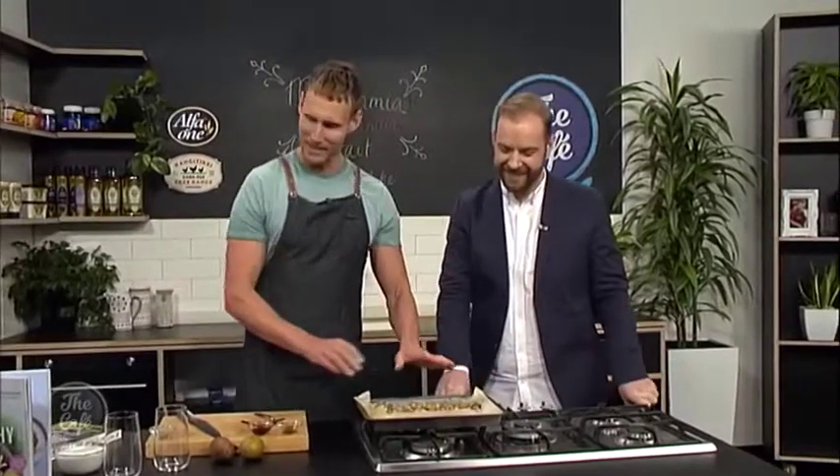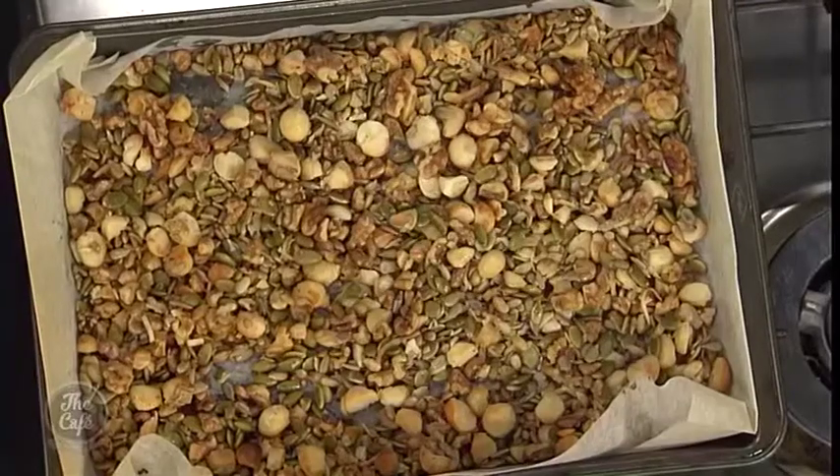Luke's going to show us how to layer this up to make the most amazing breakfast. Look, these are straight out of the oven — you don't get nuts hotter than this. Now you'll notice I've got some cinnamon right here.